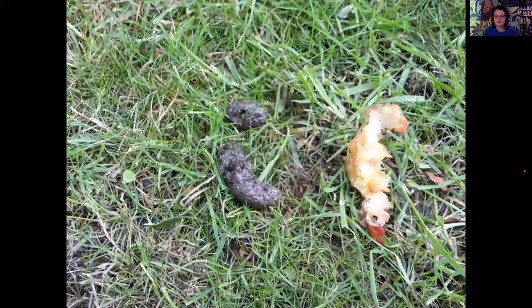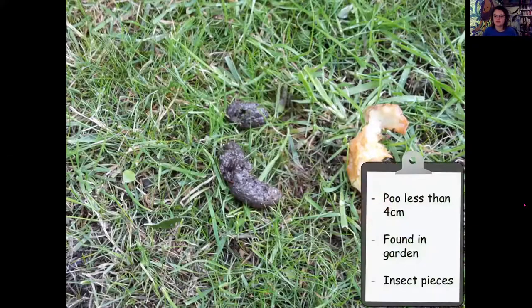Another poo question: a quite small poo next to what looks like an apple core - less than four centimetres. We're looking for a medium-sized mammal. This poo was found in the garden and it's full of insect pieces - we can see some itty-bitty bits inside it.